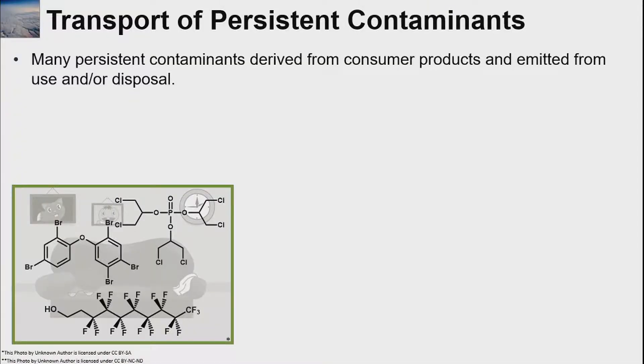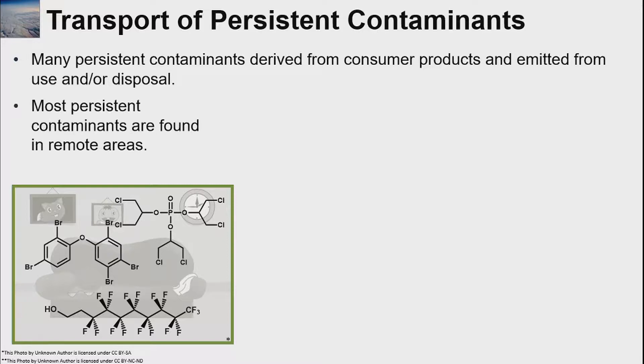I'm going to start out with transport of persistent contaminants — this is really where I started my career. I did my PhD in this topic. Many persistent contaminants are derived from consumer products, and thus we emit them during their use and/or their disposal, so a lot of the emissions end up happening indoors. Most of these persistent contaminants are also found in remote areas, far from where anyone is actually using them, which means they're being transported there somehow.